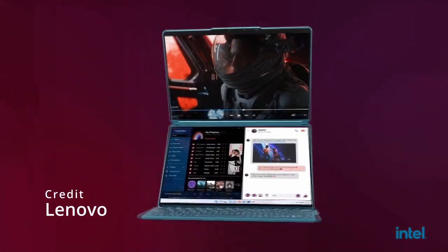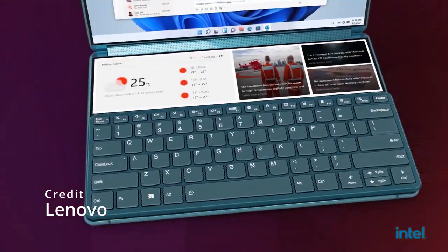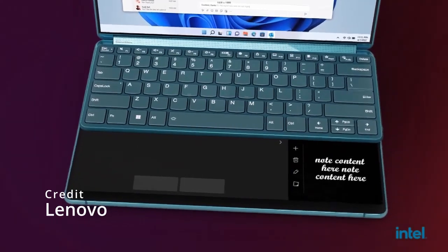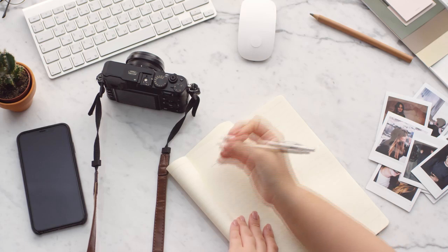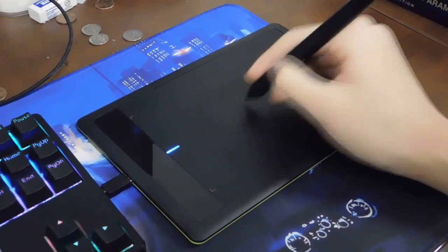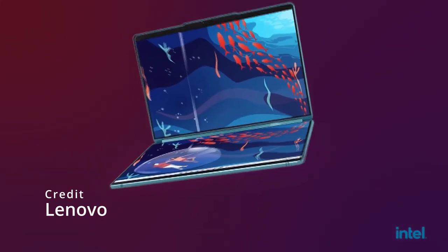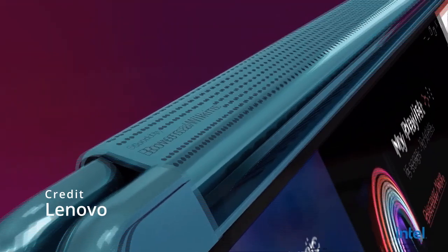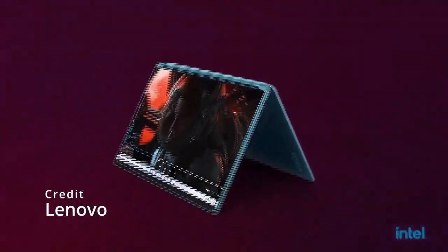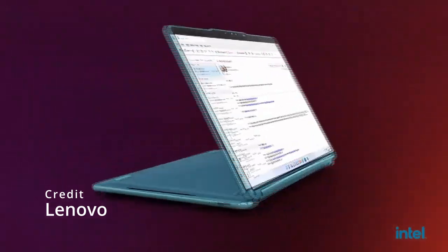One of the standout features of the YogaBook 9i is its innovative e-ink display, which is located on the keyboard panel. This display can be used for note-taking, sketching, and even as a secondary display for tasks such as email or calendar management. The e-ink display also supports Lenovo's precision pen, which allows for precise and natural handwriting and drawing. Overall, the Lenovo YogaBook 9i is an innovative and versatile 2-in-1 laptop that offers a unique blend of design and functionality, making it an ideal choice for professionals, students, and anyone who values flexibility and versatility in their computing devices.